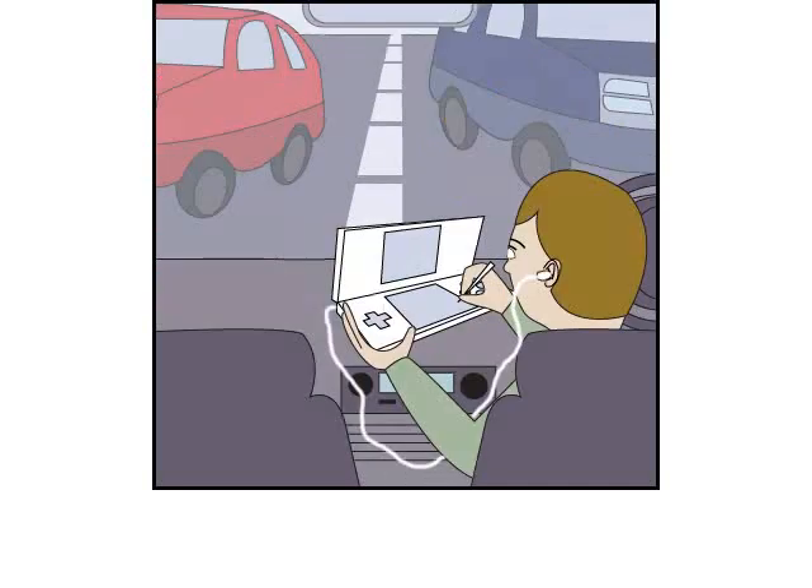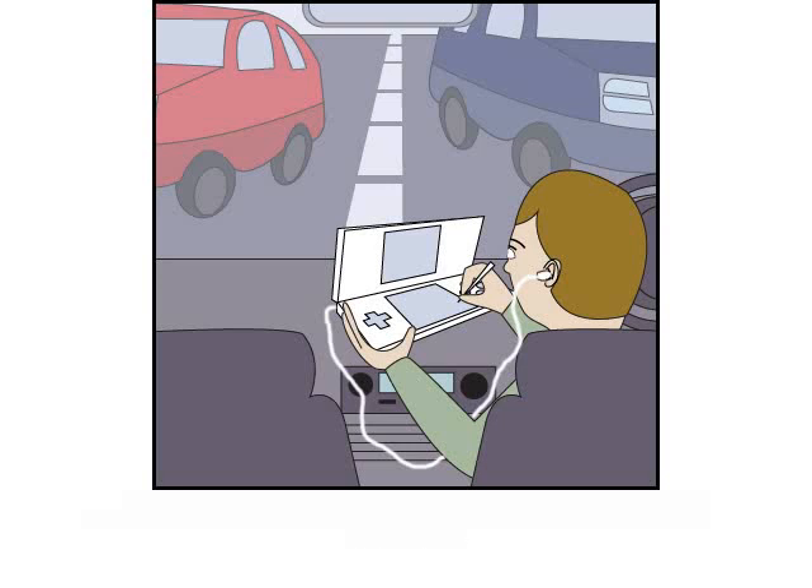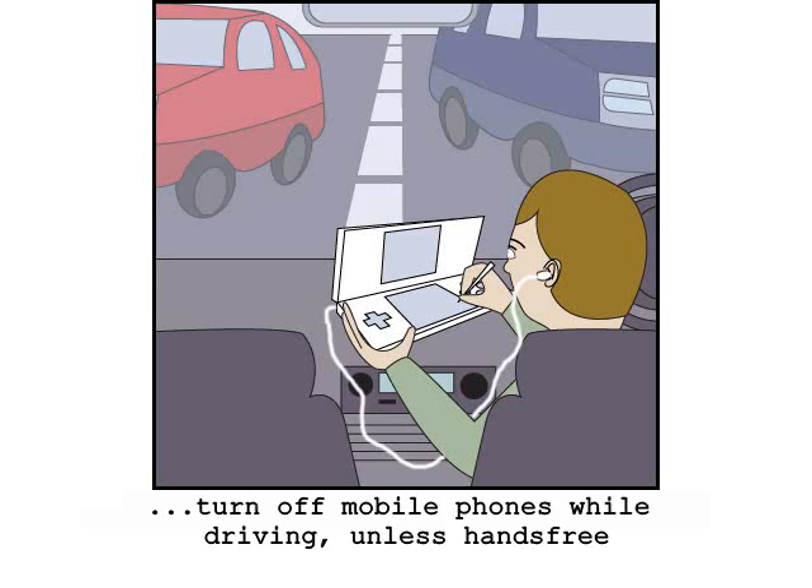All mobile telephones and other mobile electronic devices should be turned off in the car when not in use. Mobile electronic equipment should not be used by the driver while the vehicle is in motion, unless fitted with a hands-free kit.